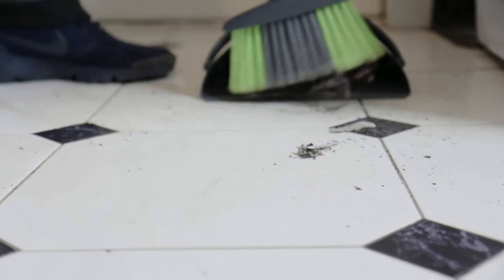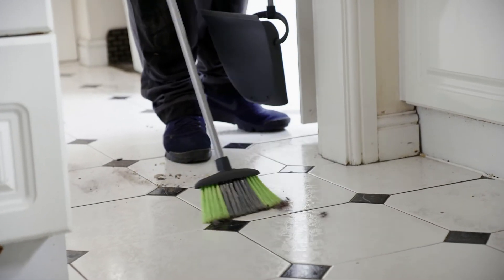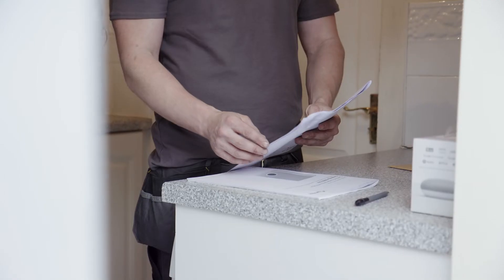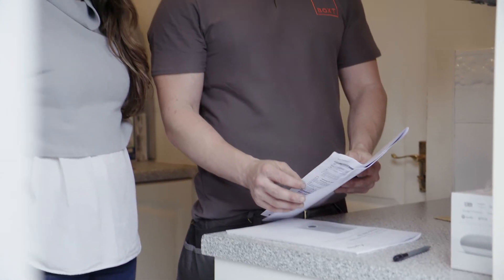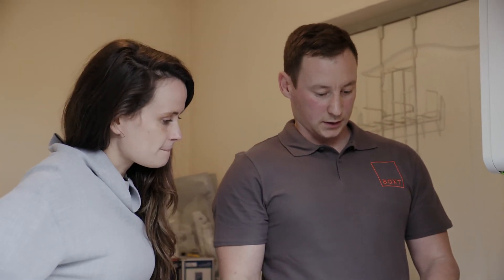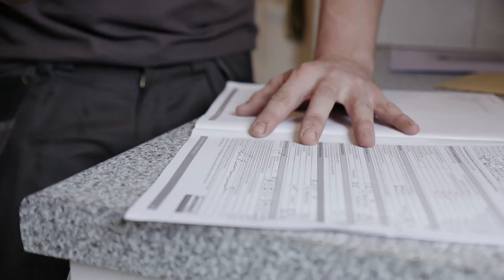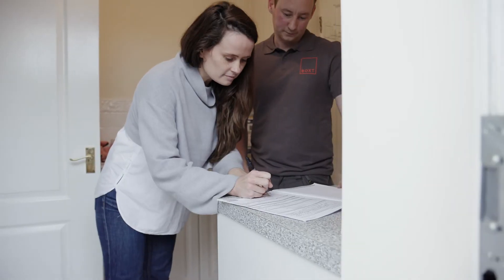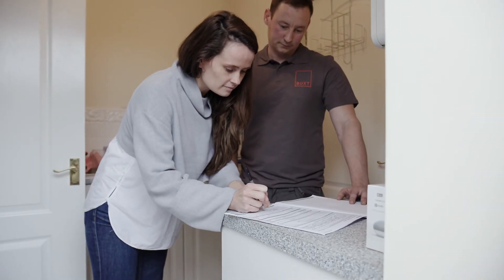They'll tidy up after the work is completed, leaving you to enjoy your shiny new A-rated boiler. We'll automatically set up the boiler warranty for you with the manufacturer, then register the job with Gas Safe, and a building control certificate will follow in the post a few weeks later.